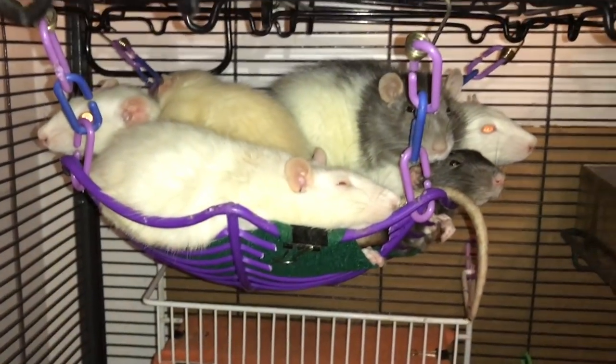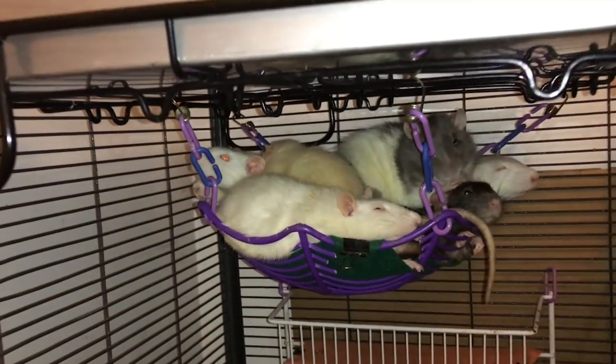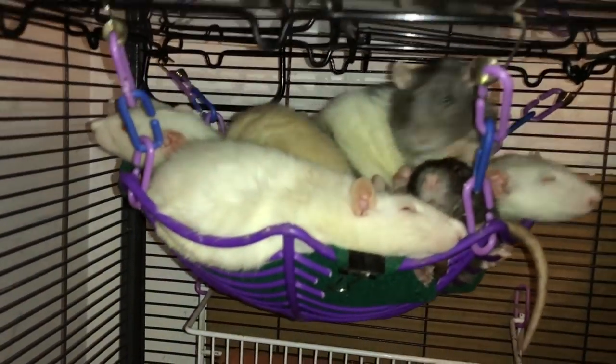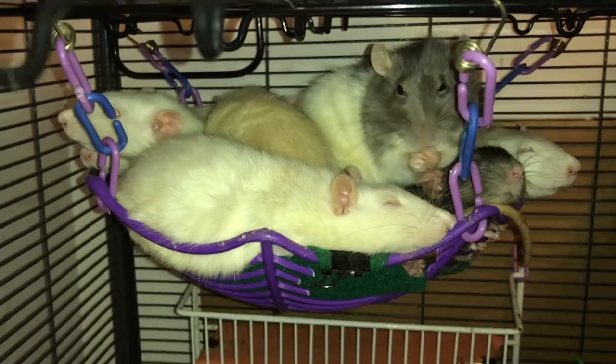Hey guys, it's Shadow the Rat, and in today's video I want to do another video in my Meet My Rat series. This is a series I've done for the past few years, usually updating it in December, and I basically just go over an individual rat and talk about their history and personality and so forth.